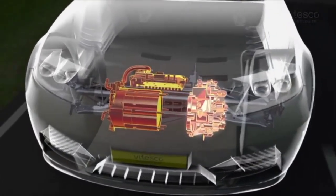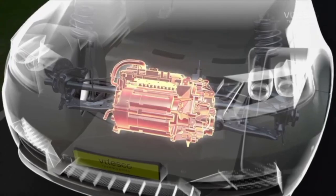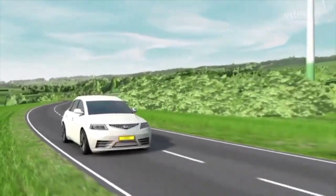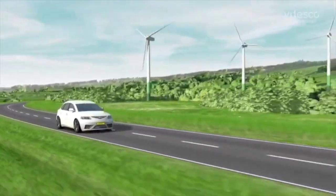Compact design: measuring just 400 mm by 350 mm by 500 mm, the motor's compact size allows it to fit perfectly within Aptera's sleek aerodynamic design, particularly in the vehicle's nosecone.